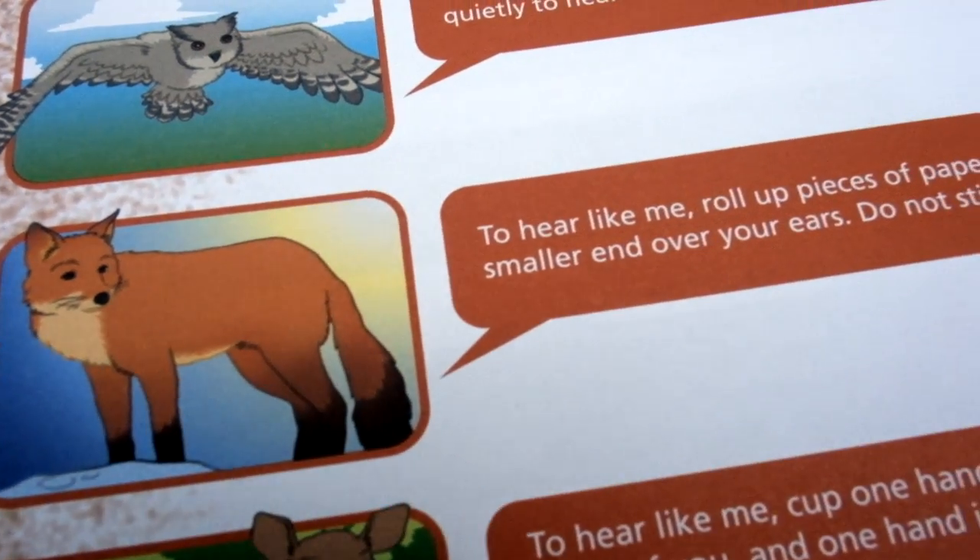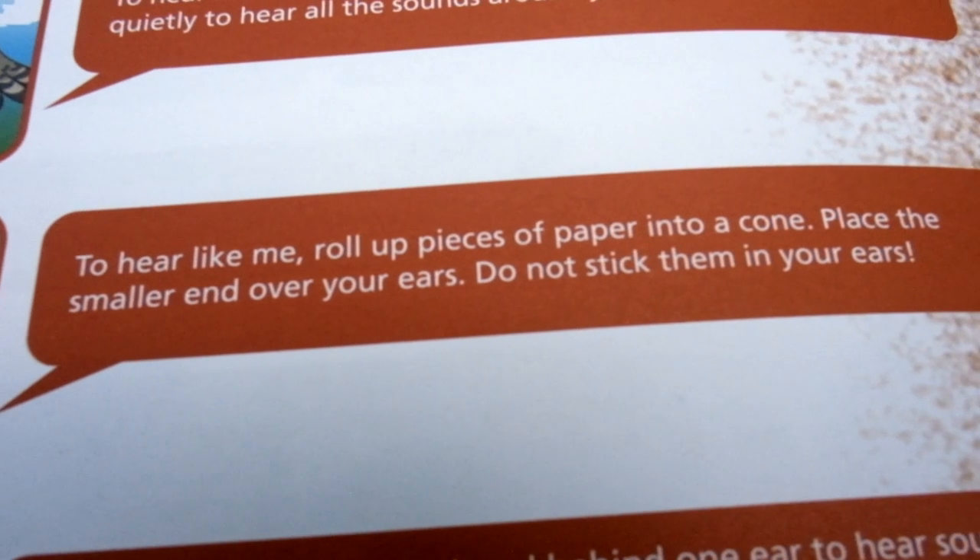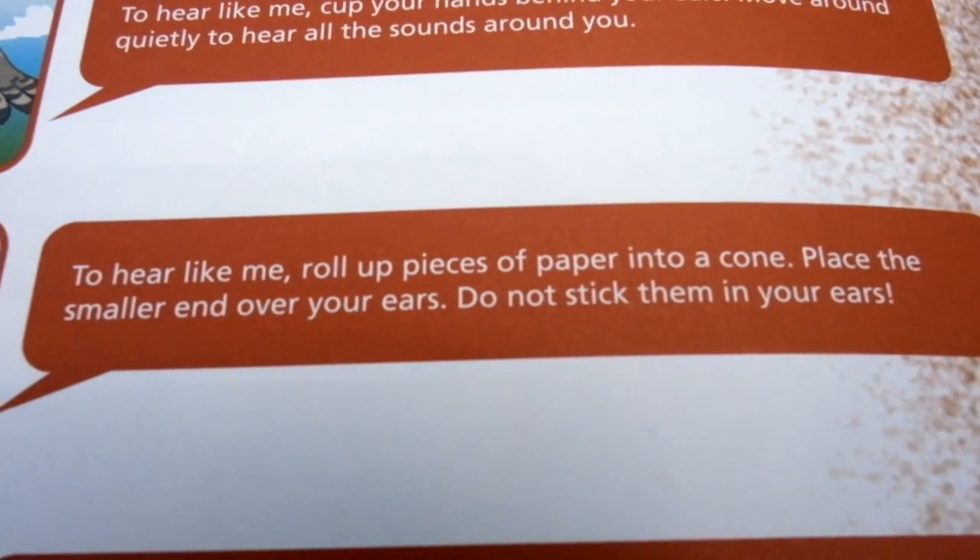Let's think about how a fox hears — very similar to a raccoon. To hear like a fox, roll up pieces of paper into a cone and place the smaller end over your ears. Don't stick them in your ears. We'll roll up a piece of paper until we have a cone, and this will allow us to pinpoint the location of where that sound is coming from. You can then move your ears around — this is how animals like the fox and raccoon hear things.